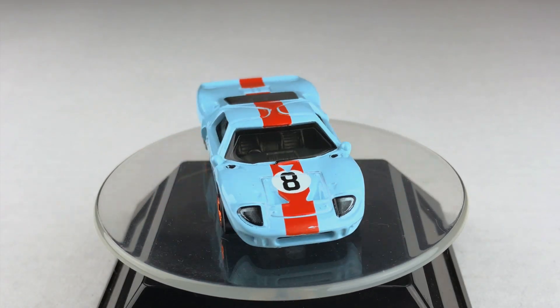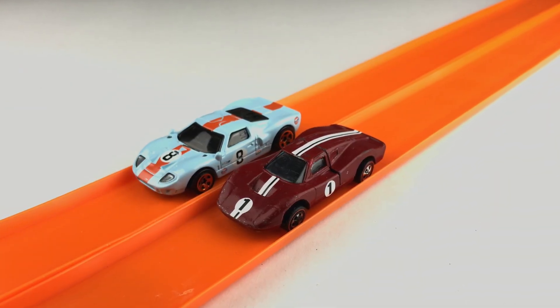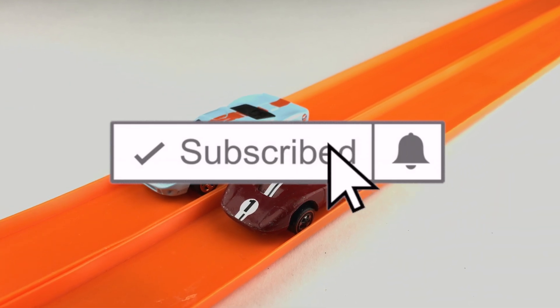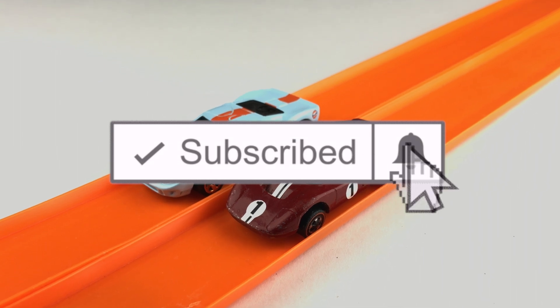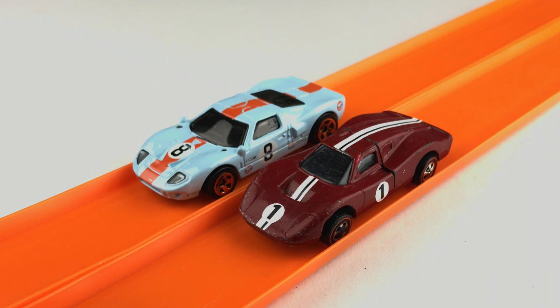Thanks for joining me on Redline Race Day today, I hope you had a good time. Remember, Hot Wheels goes faster, rolls further, and if you like what you saw, go ahead and click that like and subscribe. Hit that notification bell because here you're only going to find the fastest miniature metal cars you've ever seen. I'll see you next race.